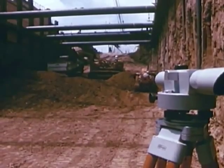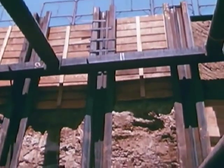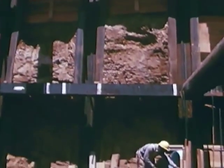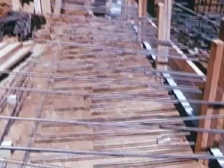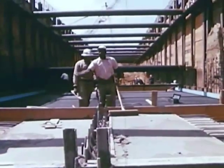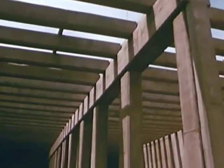Work started on this subway in late fall 1965. A year ago, this section of the subway had progressed this far. Today, the structure is ready for tracks, trains, and ultimately, you.